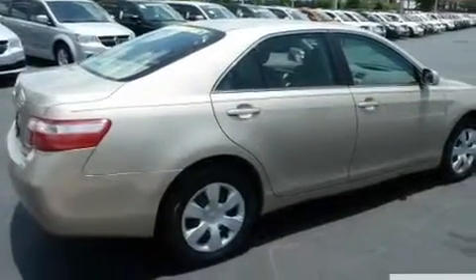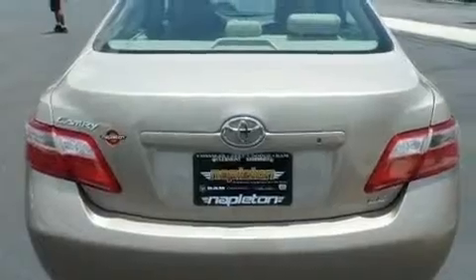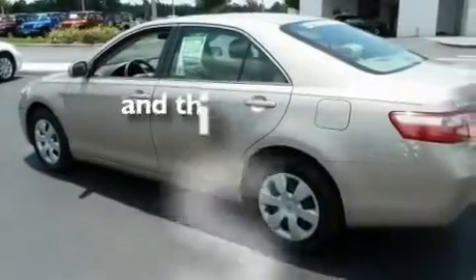Additional features include a low-tire pressure indicator, halogen headlights, an anti-lock braking system, side impact airbags, a rear window defroster, and this vehicle has fewer than 75,000 miles on the odometer.